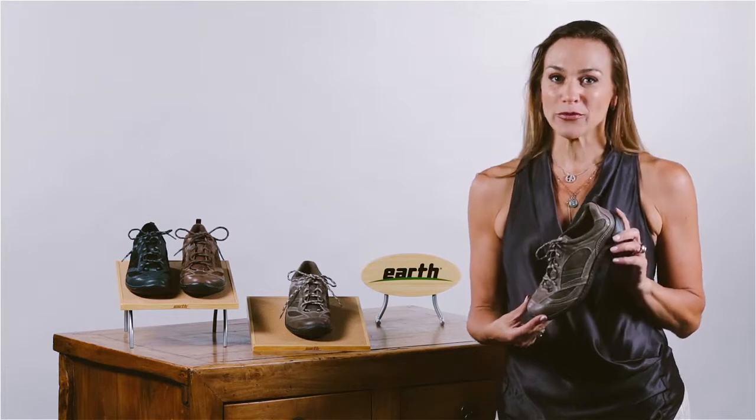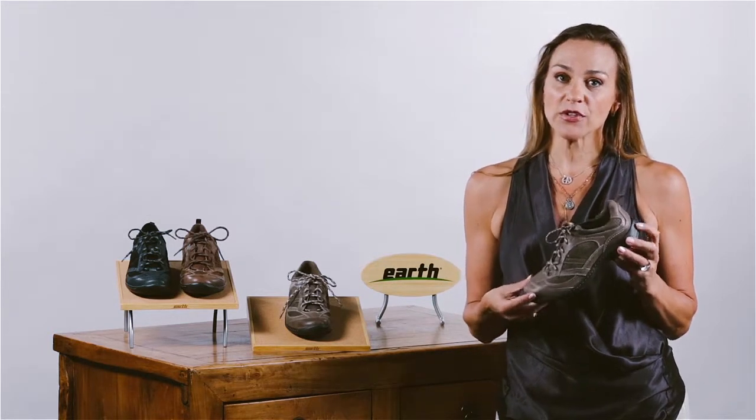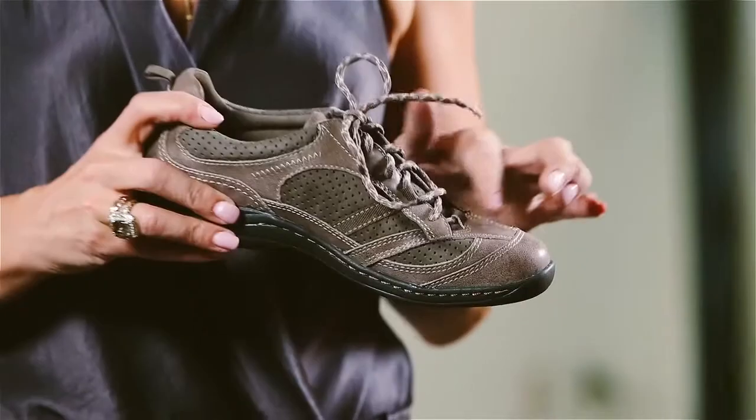Today I'm talking about the Red Root from the Earth Collection. This is one of our few Oxfords within the collection, and it's a great wear-all-day style if you want the comfort of a lace-up.